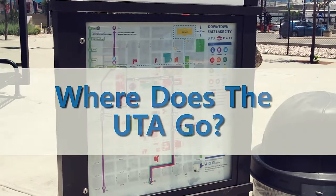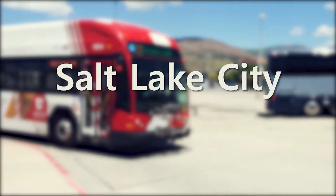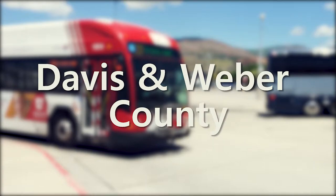Where does UTA bus go? The bus operates in Salt Lake City, Utah County, and Davis and Weber County.